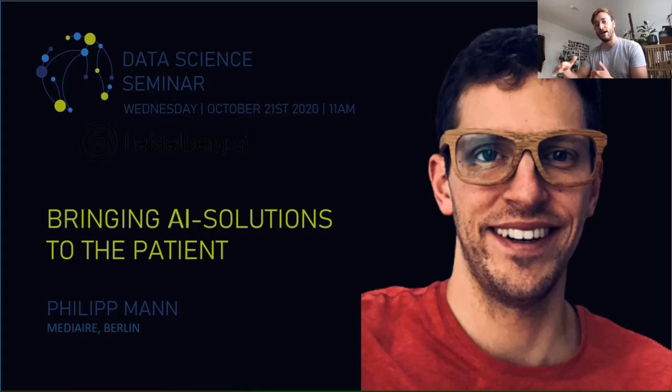We're excited to hear about how the path continues to create real-life impact. Philip Mann did his PhD at Heidelberg University in MRI imaging for radiotherapy, and he's still working part-time at DKFZ as a postdoc. He also helped a Berlin-based AI startup bring their product into production, so he knows both sides. Please welcome Philip.